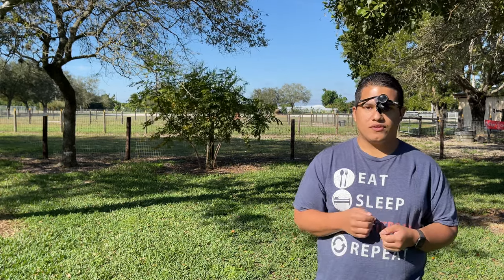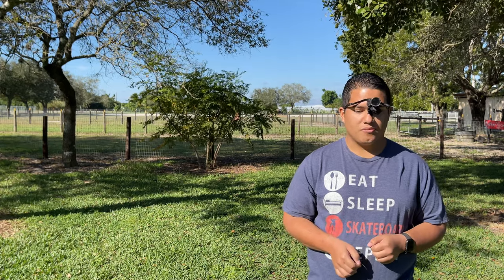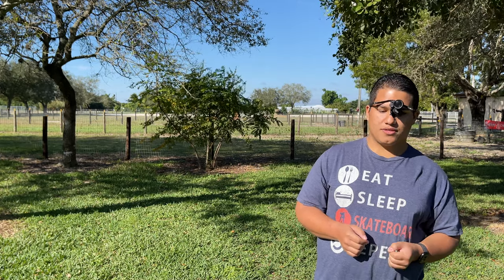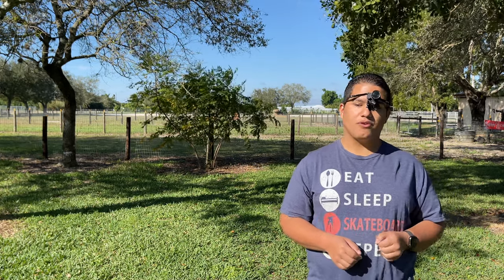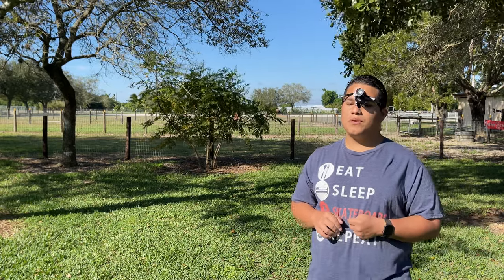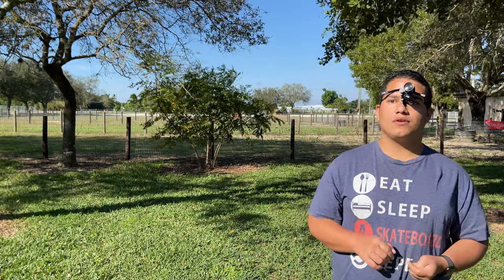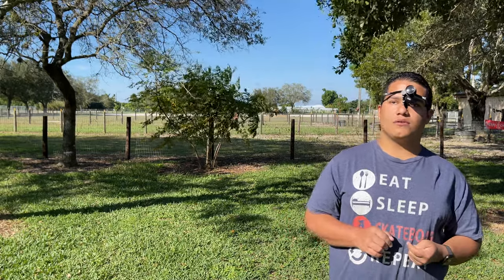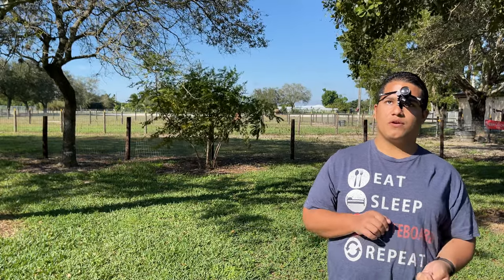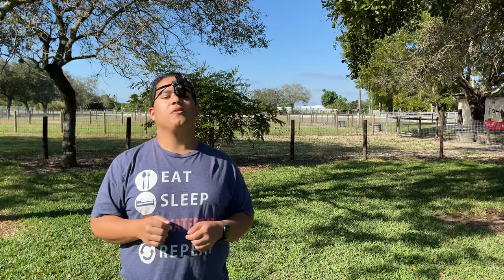Since then, the 10X monocular just makes my life so much easier. When I go to a restaurant and the menu is up behind the counter — like at McDonald's — no problem, I can read it. That's such a big independence relief. Previously I had to grab my phone, take a picture, and read the menu that way. Now I just look at it through my Beecher Mirage.